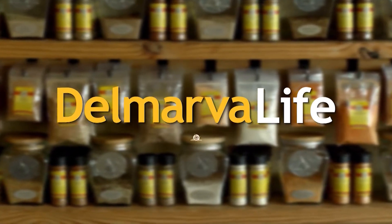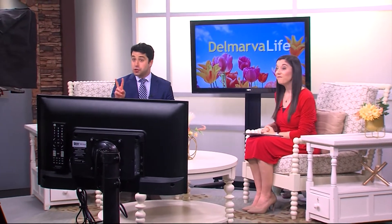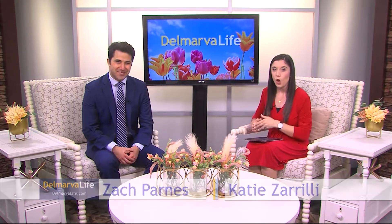This segment of Delmarva Life is brought to you by the Spice and Tea Exchange. The month of May may mean many things, but two in particular: it's time to make mom kind of a big deal, and we're a step closer to the summer season.